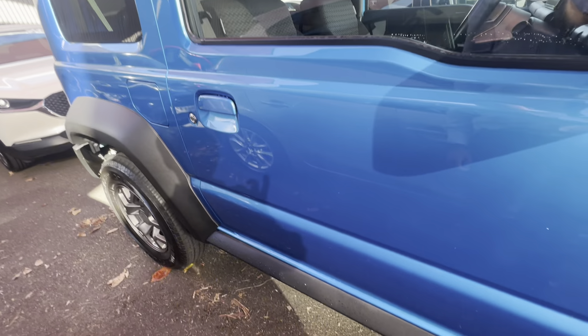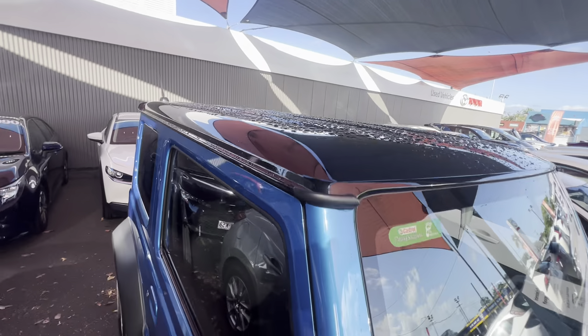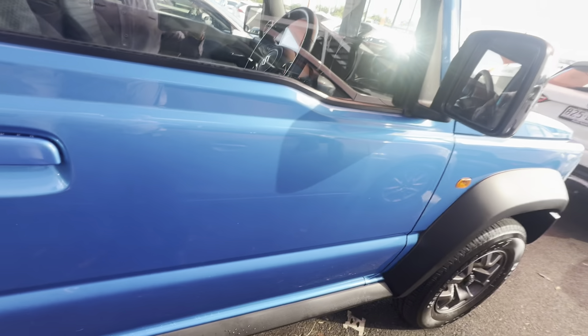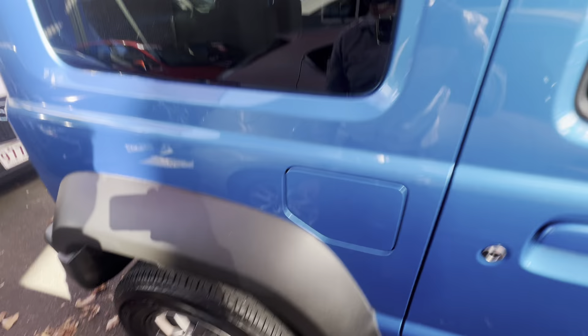That's all rubbing off — just needs a good clean but still presents very well. Front left tyre is awesome. Front left guard is awesome as well. Have a look at that reflection of the paint. The blue paint on this is awesome, especially with all the black accents around the car and the two-tone black roof. Blue car with a black roof looks unreal.